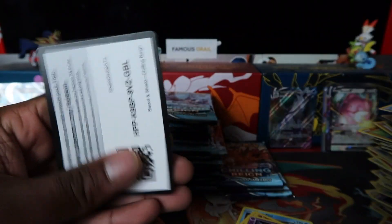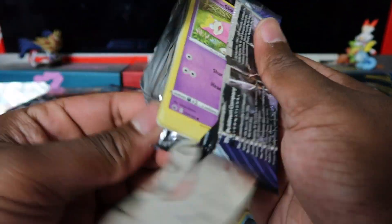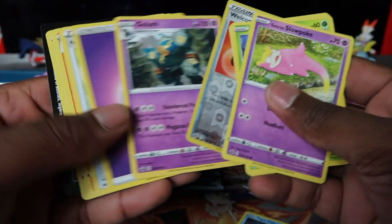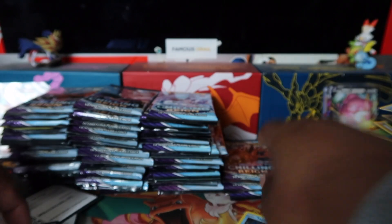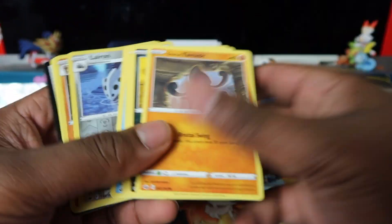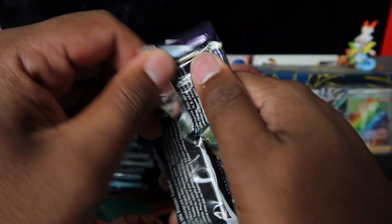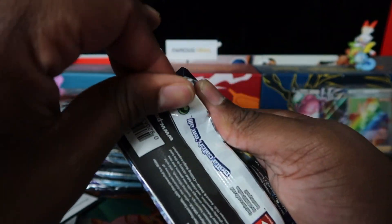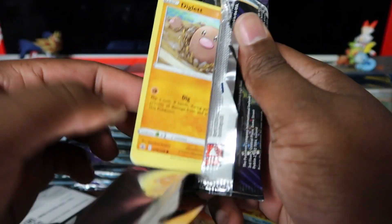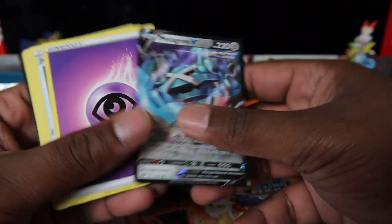We're doing a fast opening — straight to the rare. If you know my fast openings, that's how we do it. Almost 40 packs now, we'll reevaluate everything at the end. Obviously it's from various different promo products so pull rates can be anything. If you want more secure pull rates, check out our booster box openings — they give you a nice average.